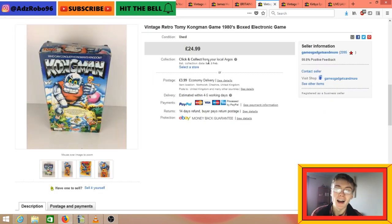Vintage retro Tomy Kong Man 1980s electronic game - £24.99 plus postage. I did a little bundle deal with one of the charity shop managers I know and got a few different things including this. The bundle also included some vintage trolls and some sort of Cindy-style girls bedroom plastic toy.